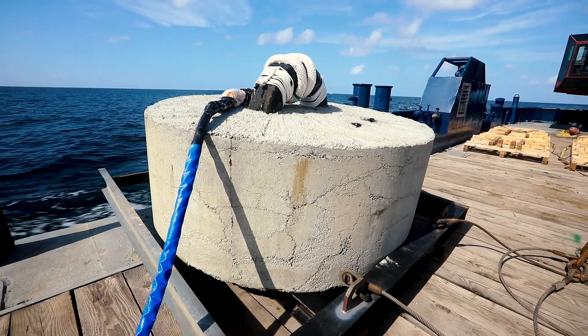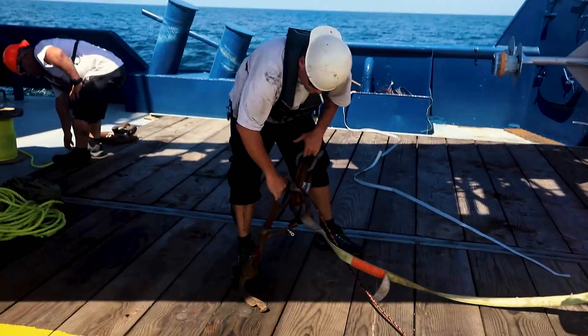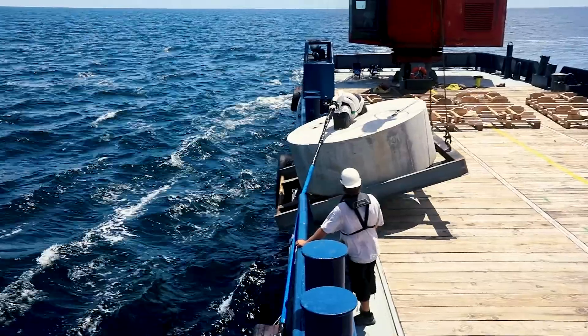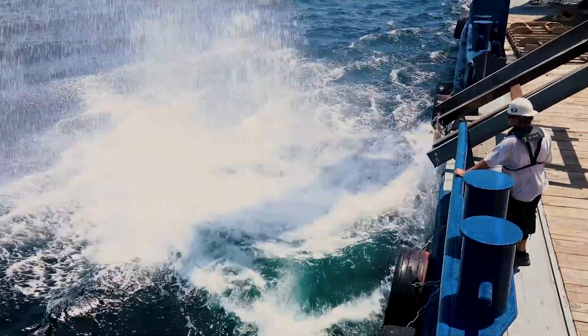Each one of those concrete weights back there weighs 12 tons. We have to put the buoy in the water and tow it away from the boat, stretching out 2,000 feet of line, and then dump the concrete weight overboard. Then we have to try to figure out where the weight is going to land.